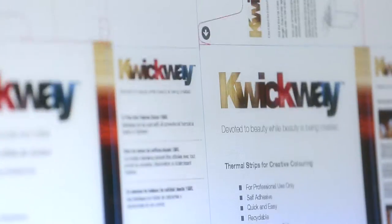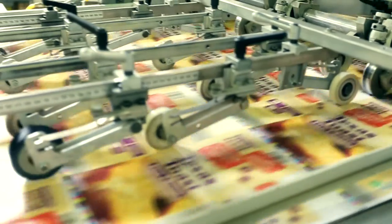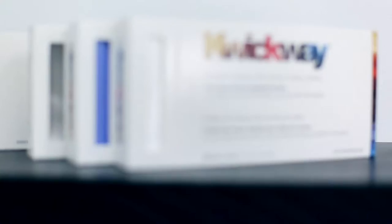Businesses looking for short run custom printed boxes and packaging at very affordable prices need to look no further than Supac. We offer runs starting at 500 boxes, no die and plate charges, high quality offset printing, and a 15-day turnaround that gets you what you need when you need it.